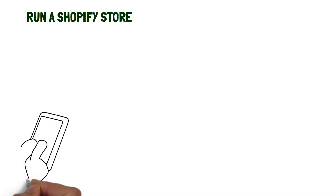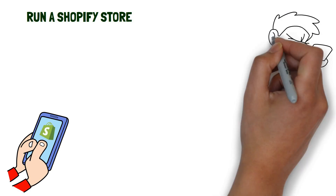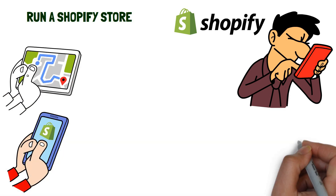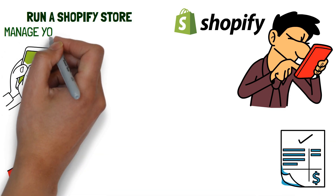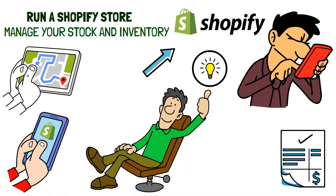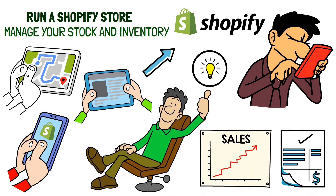Run a Shopify store. Another great way to make money from your phone is to open a Shopify store. You can easily manage and monitor the store from your phone with the help of the Shopify app. You can track customer orders, send invoices and manage your stock and inventory. Shopify stores often offer unique and creative products, so you can use it to display and sell your own artwork or handmade products online.